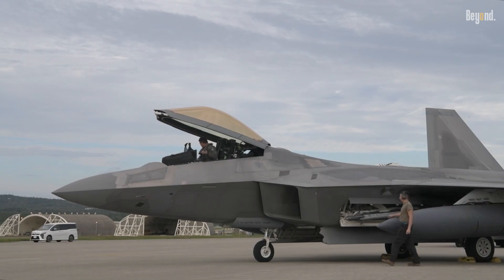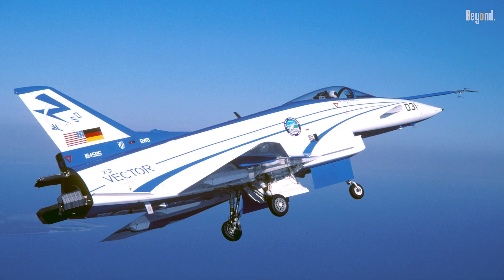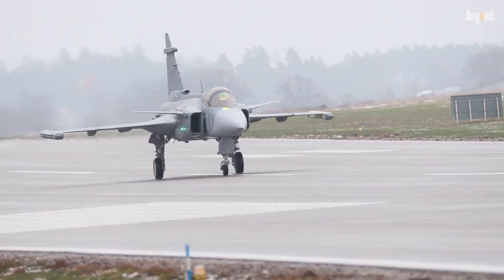The U.S. has experimented with canards in prototypes like the X-29, F-15 Active, and X-31, but these did not translate to production fighters.